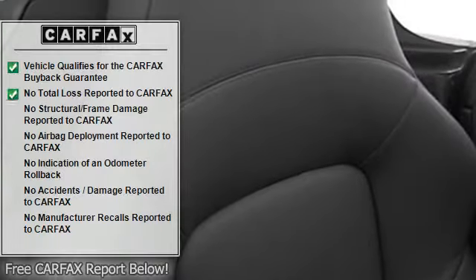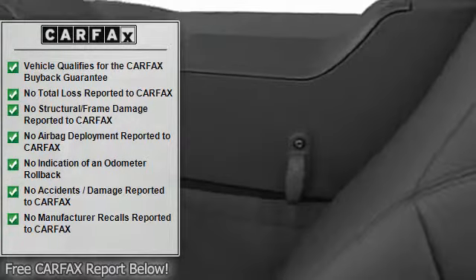Clock, tachometer, cruise control, power passenger seat, rear spoiler, bucket seats, telescopic steering wheel, fog lamps, power driver's seat.